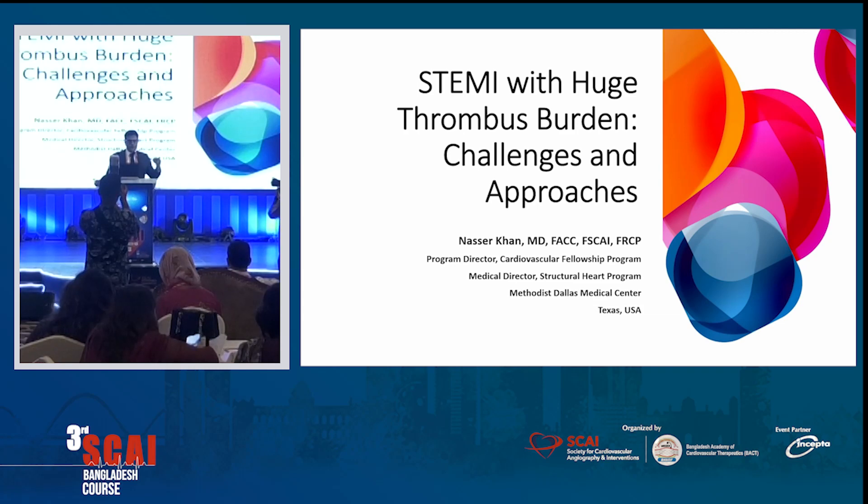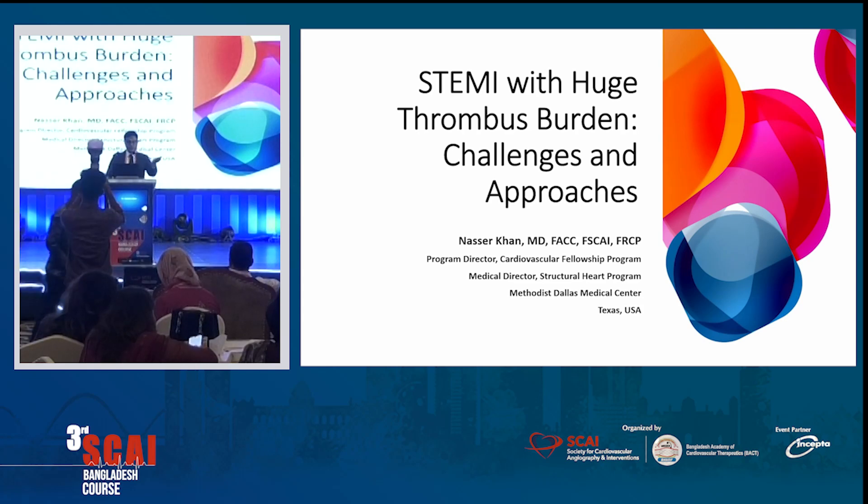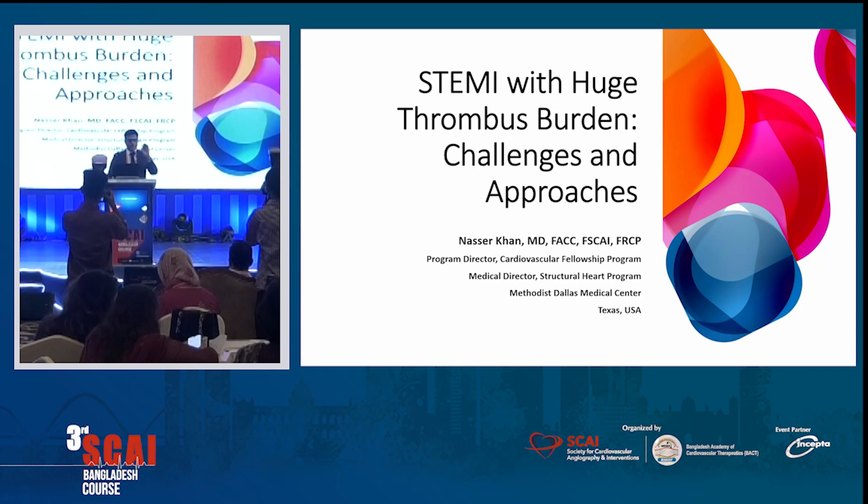We are going to talk in the next 10 minutes about challenges of thrombus burden. My previous two speakers sort of touched base on those things already — I'm going to go into a little more detail. We had amazing progress in the field of cardiology in Bangladesh over the last 15 to 20 years. The credit goes to our senior professors and doctors, and also to the young budding cardiologists who are really thriving in their field. So my talk is really focused to them.